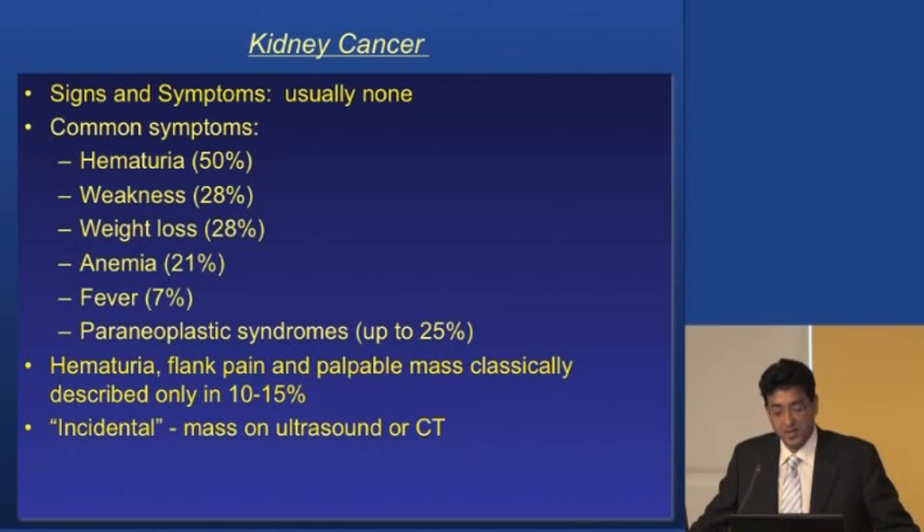Weakness and weight loss are also symptoms — if you have unexplained weight loss, that's a real concern and you need to see somebody. Anemia is another sign: if you feel fatigued due to a low hemoglobin, that could indicate something is going on.